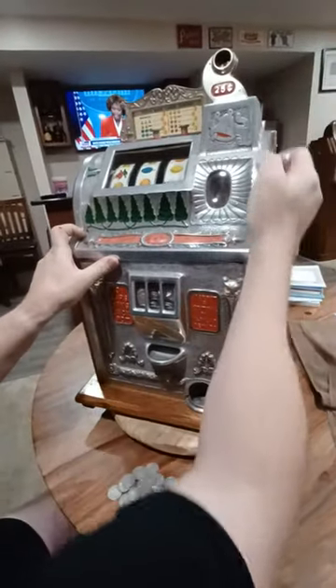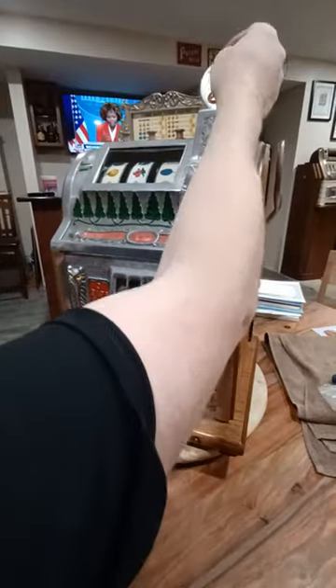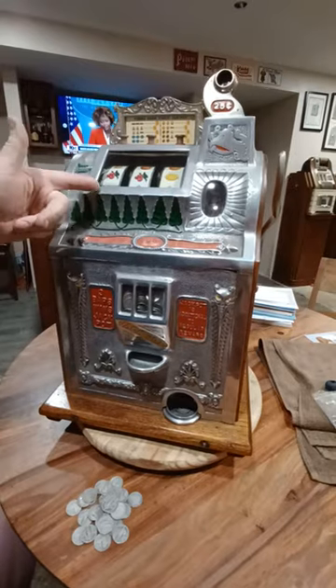This is a 1920s Mills Owl Front with Skill Stops. How the Skill Stops work is you just push these buttons and you try to get a winner. Look, we got a winner right there.